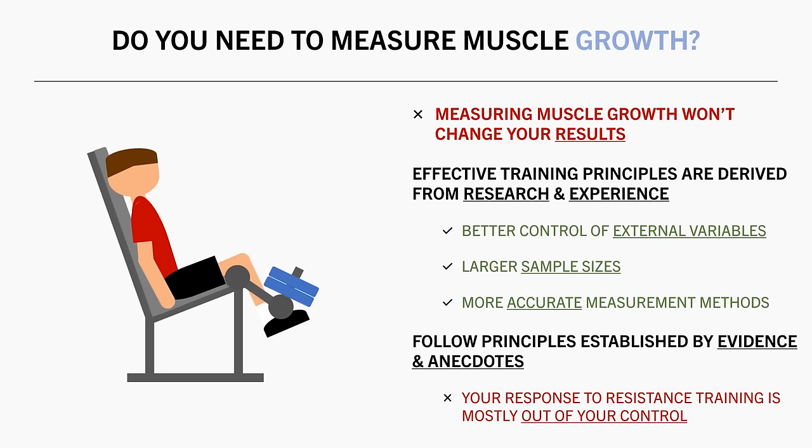The reality is that how much muscle we build is largely outside our control. We can do our best with training and nutrition practices, but our response to the stimulus is unmodifiable.